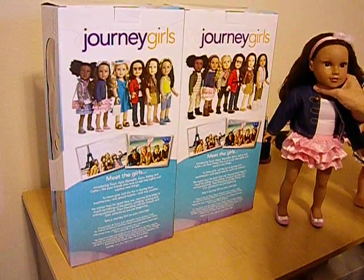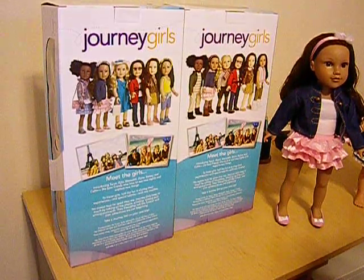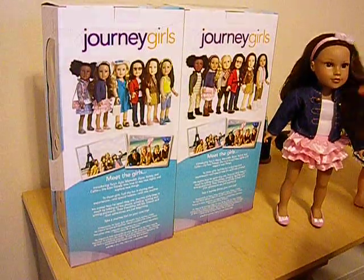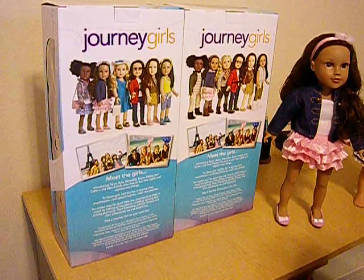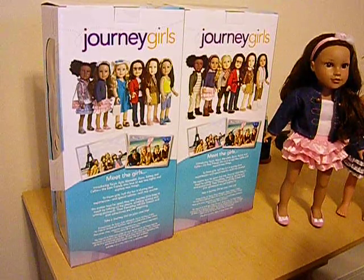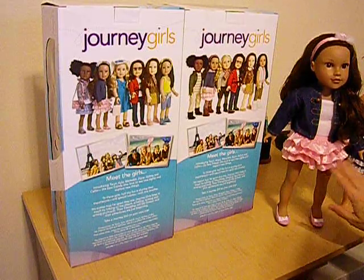Anyway, they've gone up in price. She was $32-something, and by the time I paid tax, it was up to $35, but she's well worth it, because she's just absolutely beautiful. She used to be called Elena, and they changed her name to Kyla. I don't know why they did, but she's exactly the same size as Dana. She's just a little darker skin complexion. She's got the brown eyes, and she's just gorgeous.